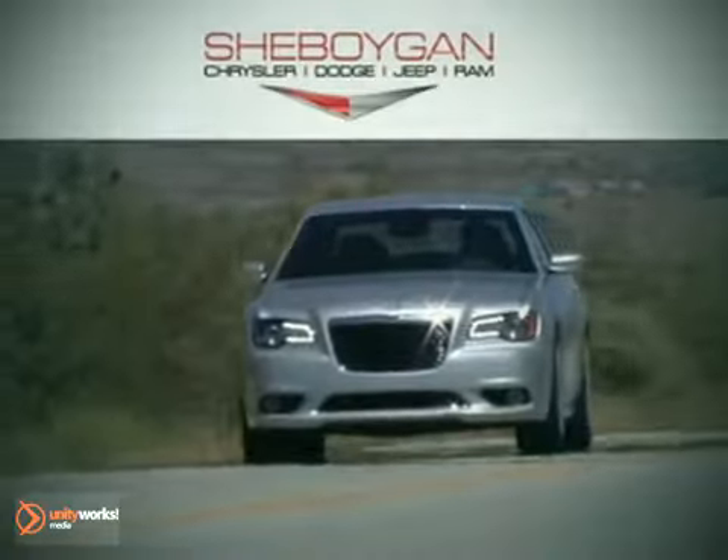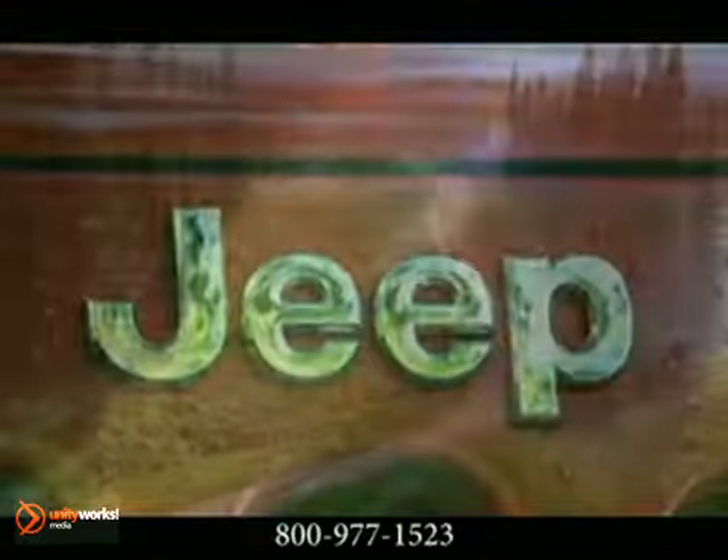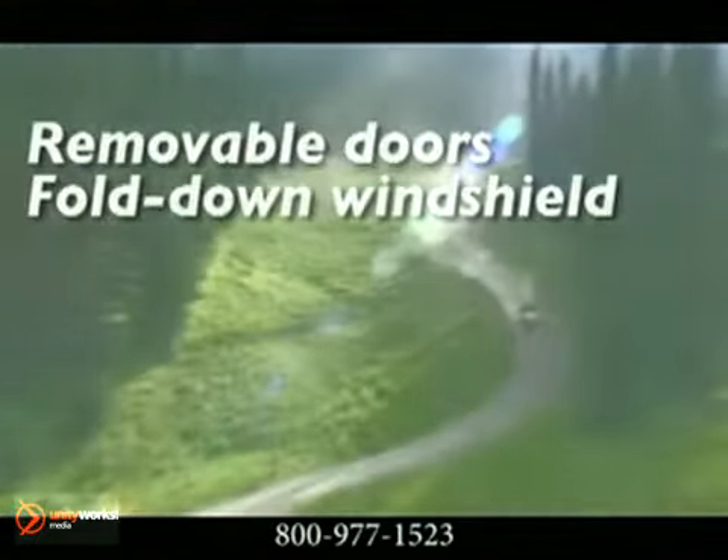Here's the vehicle for you. Built upon the shoulders of over 67 years of American legend as every man's hero, the 2012 Jeep Wrangler and 4-door Wrangler Unlimited.